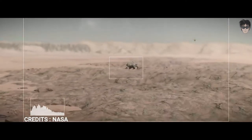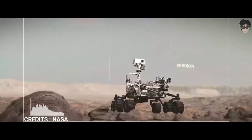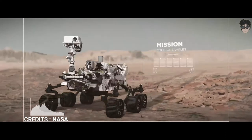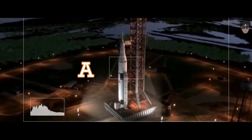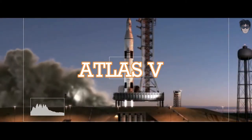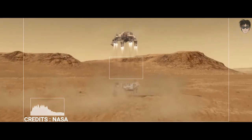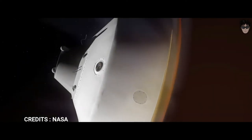Mars 2020 is a Mars rover mission by NASA's Mars exploration program that includes the rover Perseverance and the small robotic helicopter Ingenuity. Mars 2020 was launched on an Atlas V launch vehicle on 30 July 2020, with confirmation of touchdown in Jezero Crater on Mars on 18 February 2021.